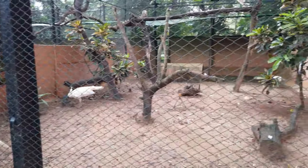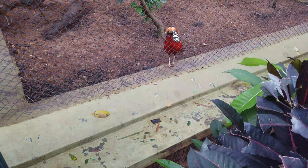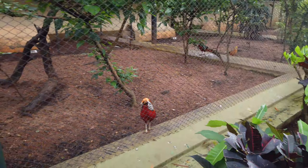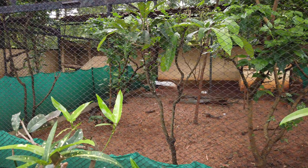There is something called bird therapy — the therapy of bird watching. This therapy says that if you're watching birds, your mood will be really good and you will feel really happy.